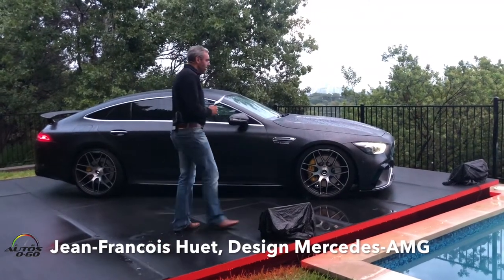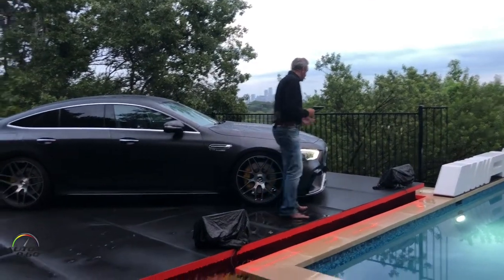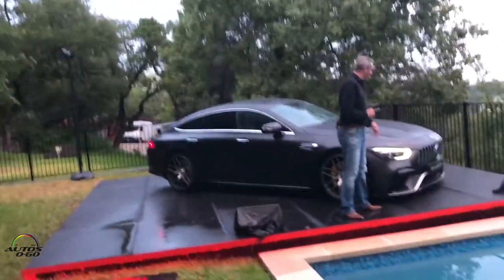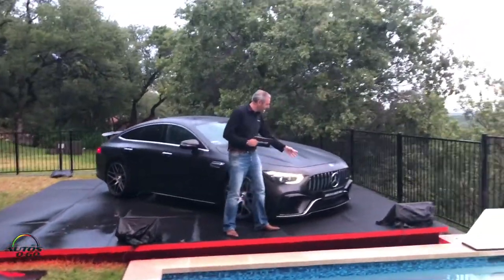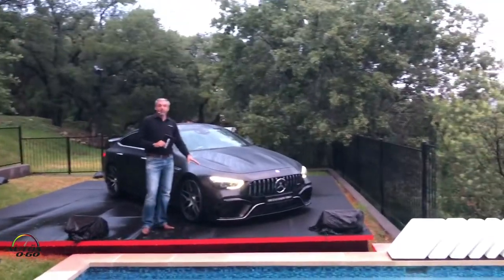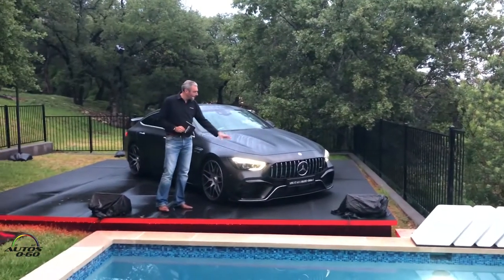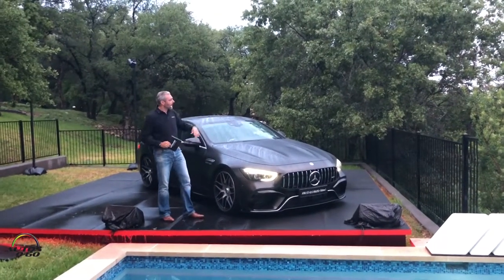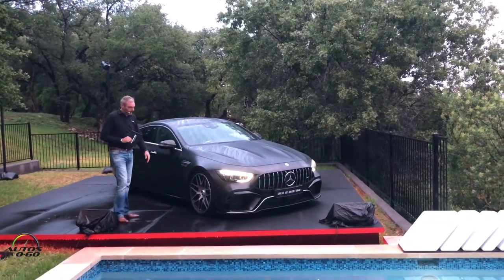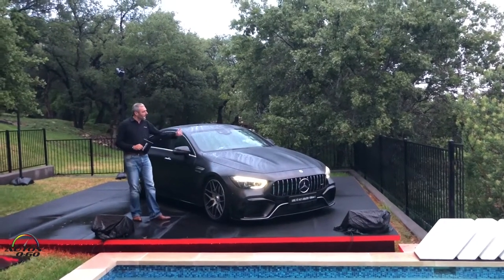Starting with the front, you see a really mean-looking, self-confident shark nose. There's a specific AMG grille with vertical blades, and a really short overhang which makes this car amazing in its proportions. A really long hood is stretched by the power domes you see here — that's typically the DNA of AMG.